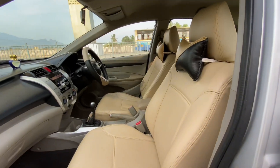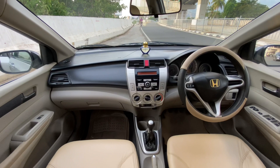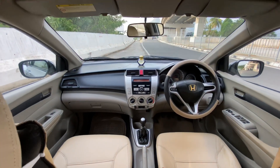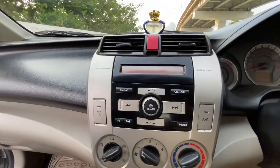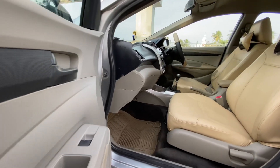This car features air-condition, power steering, 4-door power windows, central locking, dual airbag, ABS braking system. This car has a company inbuilt audio music player with USB, Aux, CD, and MP3.